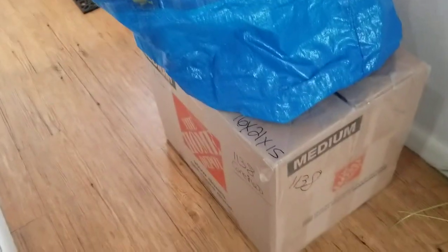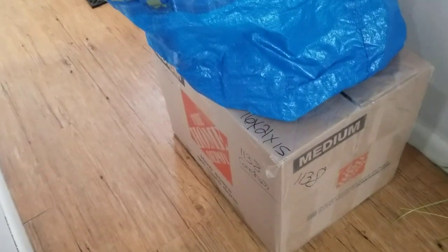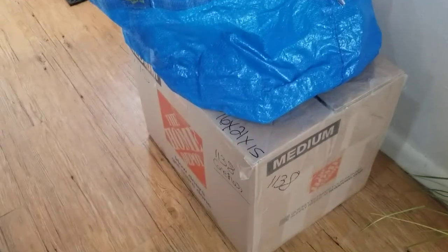All right guys, I just wanted to update you. That was like an $80 sale plus shipping, and then I kept about $10 of the shipping minus promoted listings. Have a great day, guys. Bye!